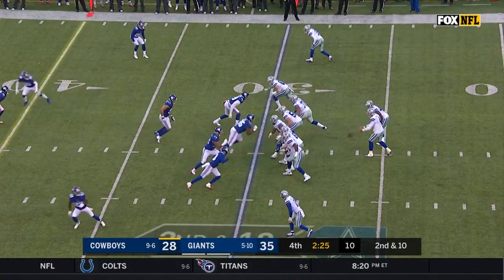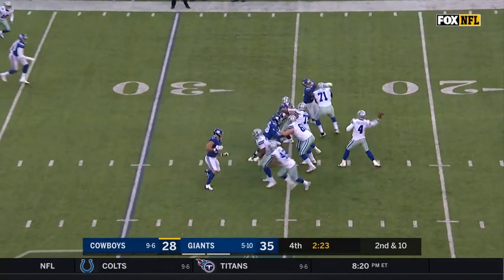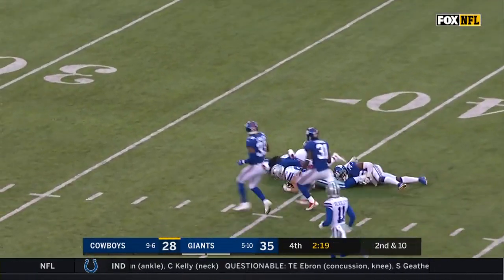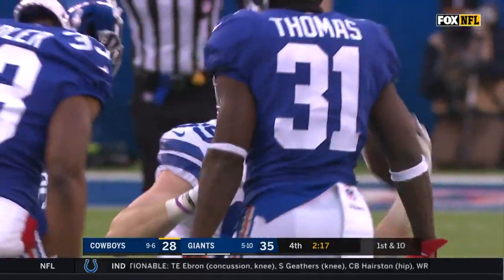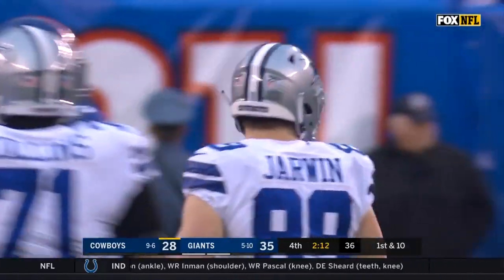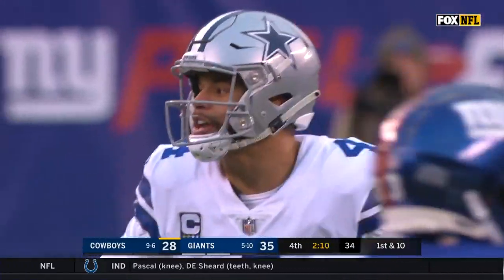Prescott stands back — he's got Jarwin again, who's catching everything today. Down to the 40. A career day for Blake Jarwin: his seventh catch for 30 yards, over 100 yards receiving.